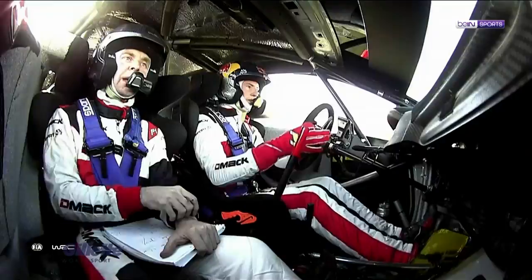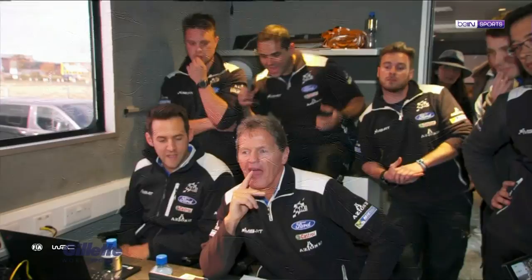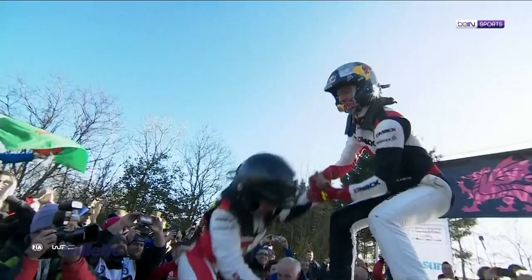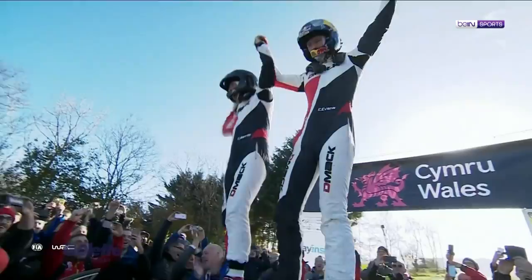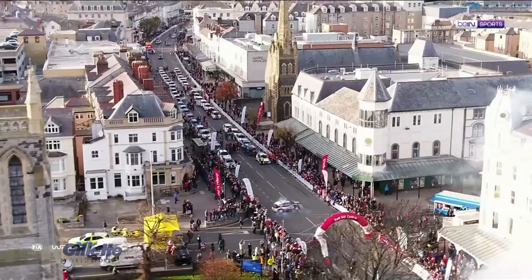Elfyn Evans, about to become the first Welsh driver to win a round of the World Rally Championship, and he's done it in front of his home crowd. Yes! Well done, Elfyn. It's been a good rally. I have to be very, very grateful for everybody who's stuck by me through all the years to get to this point. There's been a lot of people who have supported me and backed me, and this one's for them.